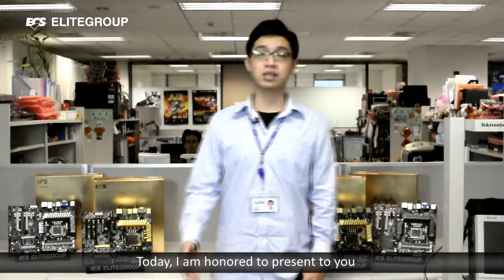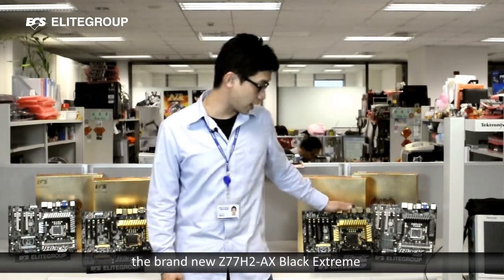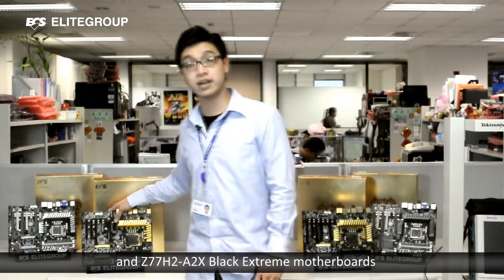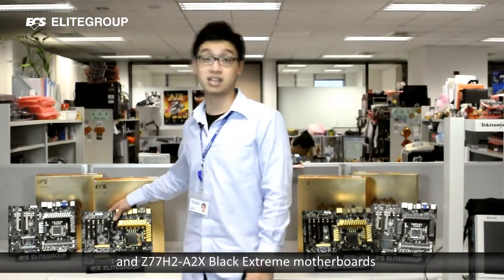Today, I'm honored to present to you the brand new Z77H2-8X Black Extreme motherboard.